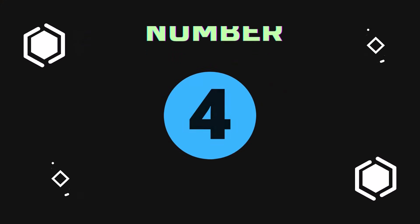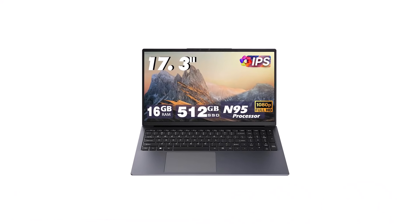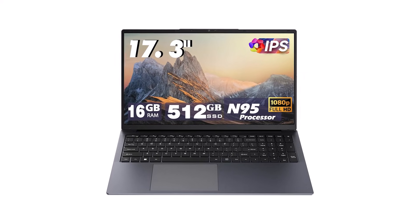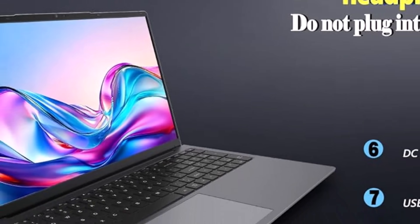Number 4. YXPL-OZX 17-inch Laptop Computer. The YXPL-OZX 17-inch Laptop Computer is engineered for users who demand a large, high-resolution display paired with robust processing capabilities.